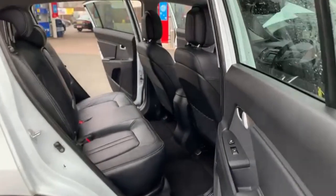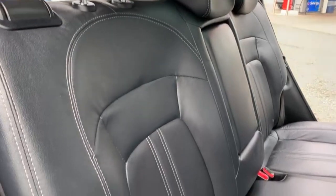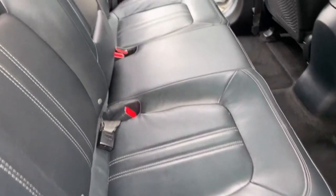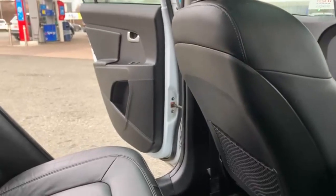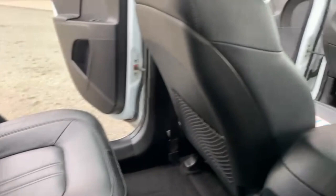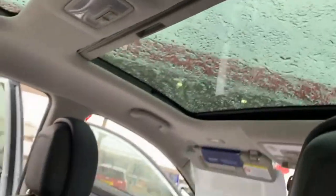If there are any rips, tears or marks in any of the seats that we do have in any of the vehicles, we do have a guy that comes around and fixes all that for us. As you can see in the rear there, you've got your three seat belts in the back and you have got your ISOFIX fitting as well, along with a foldable armrest with your two cupholders in the middle. You do also have your rear sunroof there and then your front sunroof as well.